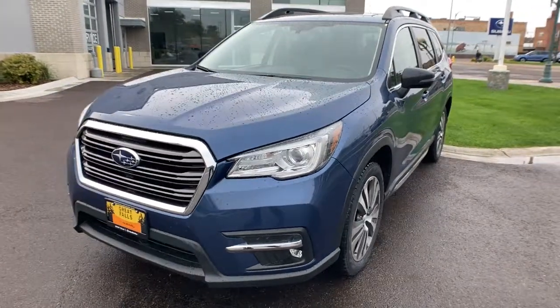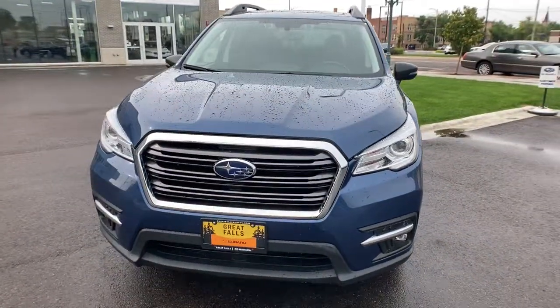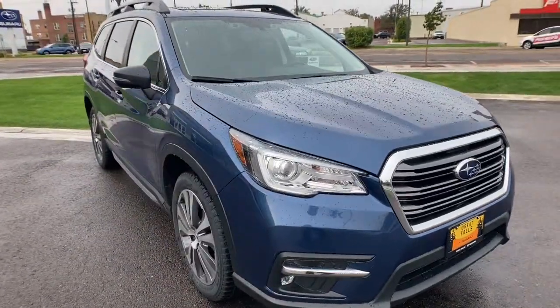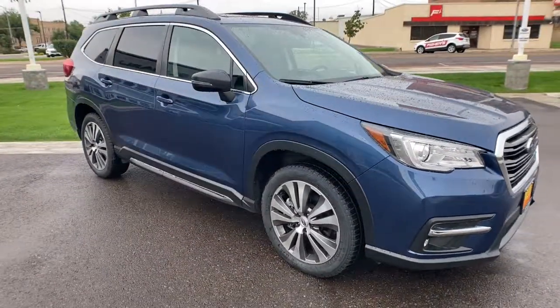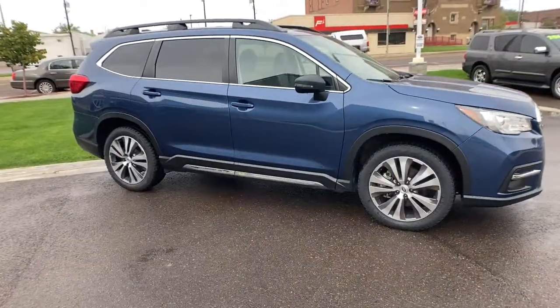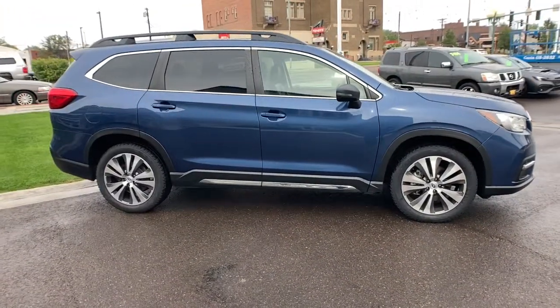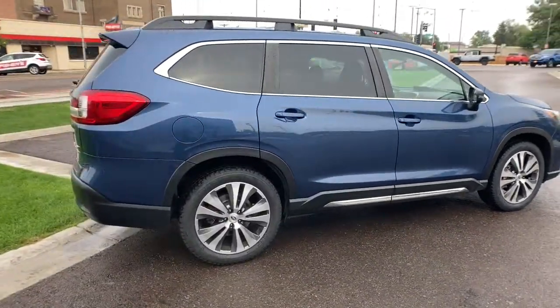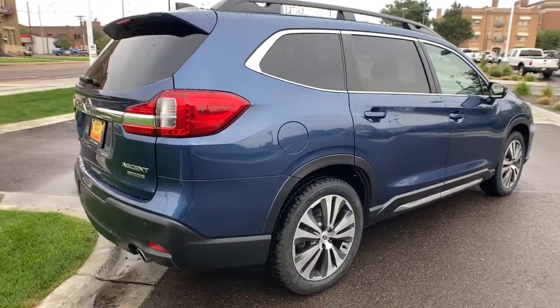Introducing the 2020 Subaru Ascent. With less than 90,000 miles on the odometer, this vehicle provides excellent value. Create treasured family road trip memories in this comfortable, capable Ascent. Flexible seating and a host of creature comforts combined with advanced safety and infotainment features to help you make the journey a delight.